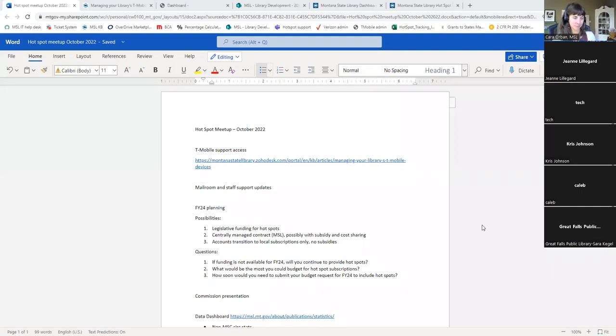This meeting is being recorded. Good morning, everyone. My name is Kara Orban, and I work with the Montana State Library - I am your new hotspot coordinator. In the background you hear my cat Wrigley, who always likes to talk when I'm on a meeting. I have a few things I wanted to talk to you about this morning and then ask for your discussion topics - what do you want to talk about, ask, and share with the group.